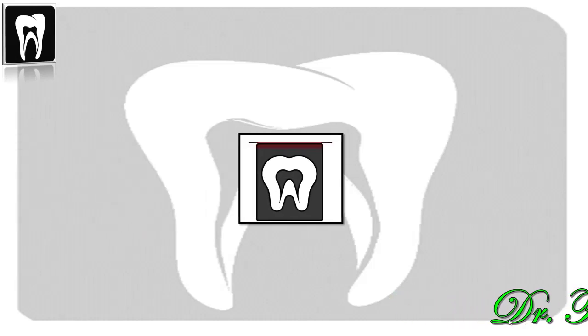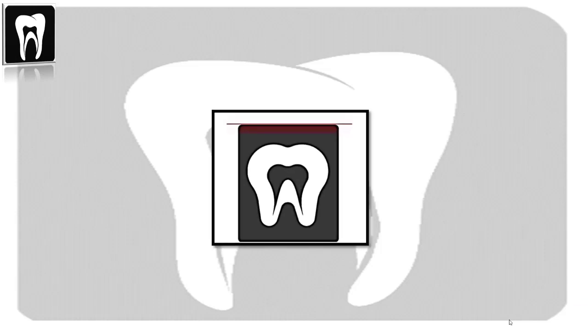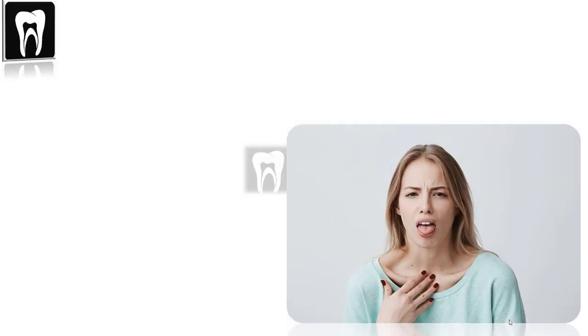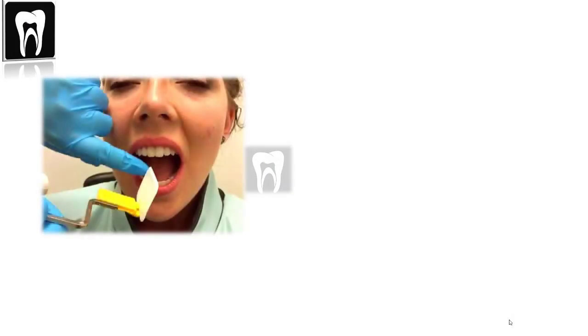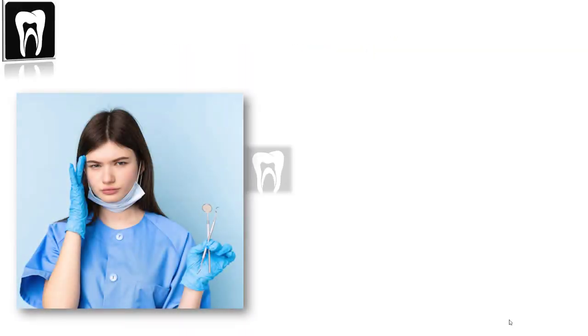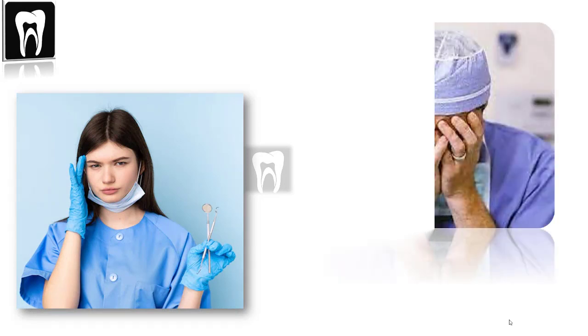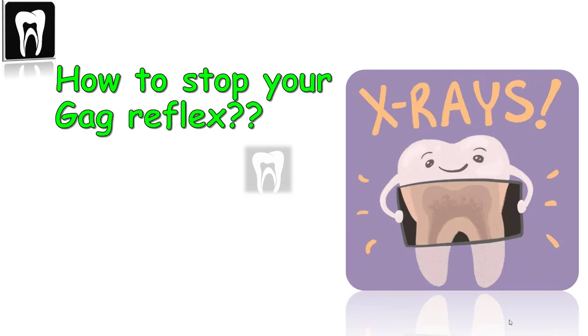Hi everyone, I'm Farida. If you're new here, welcome. If you've been here, welcome back to dental radiology. Have you ever gagged when having x-rays taken? Some people gag as soon as the x-ray holder comes toward their mouth — it's not even in their mouth yet. As dental professionals, this can be frustrating, time-consuming, and scary. Today I'm going to give you some tips on how to stop your gag reflex during dental x-rays.